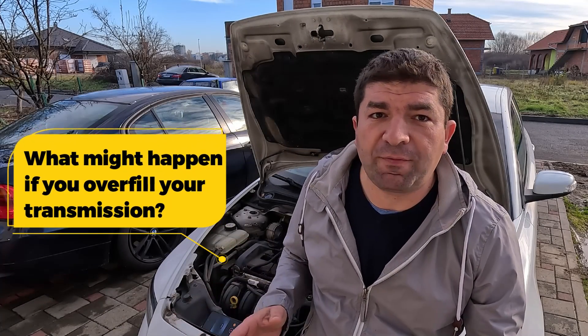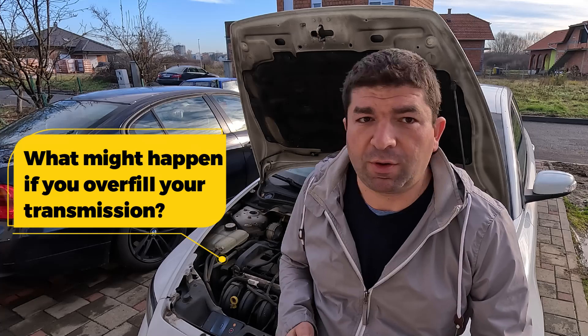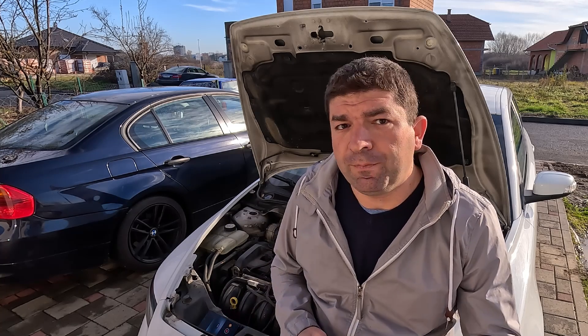Overfilling the transmission can adversely affect its performance. However, if you overfilled it with half a quart or less, there's usually no need for action. If you overfilled your transmission with one quart or more, you should definitely consider draining it. If you're driving a newer car with a double clutch gearbox or CVT transmission, it may be a bad idea to drive around with too much transmission fluid. It is often quite easy to drain some transmission fluid and definitely worth doing if you have an expensive car, especially when you consider all the potential consequences.